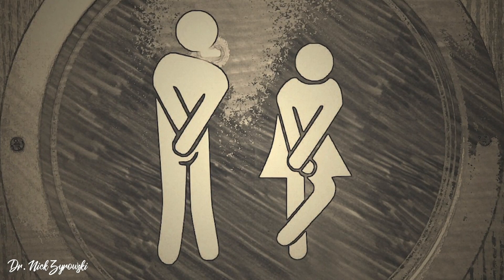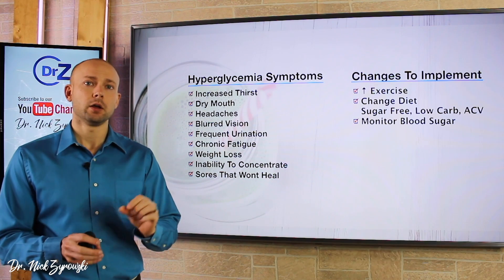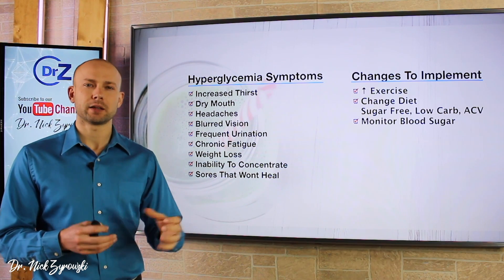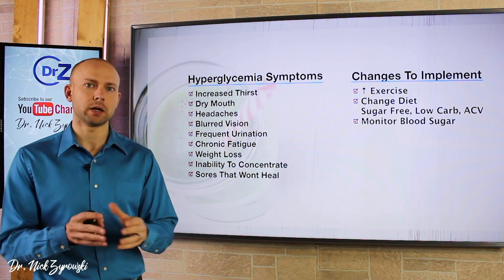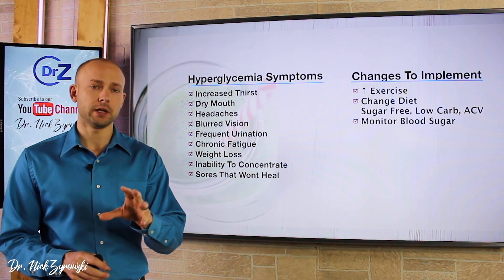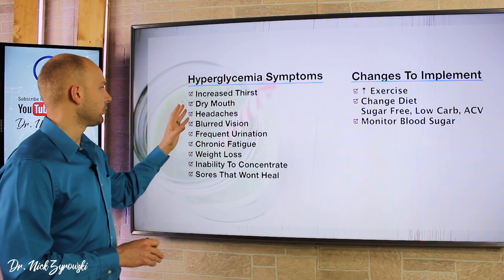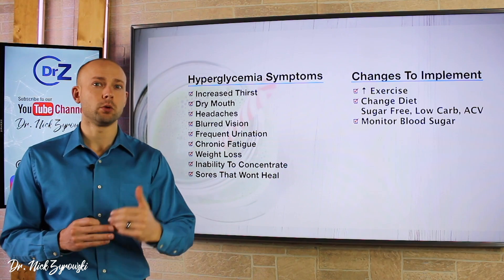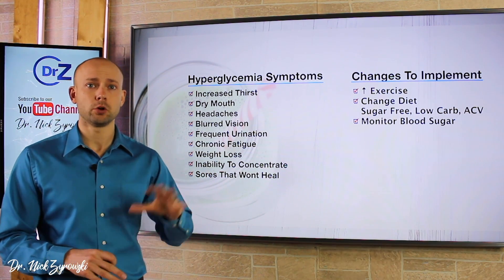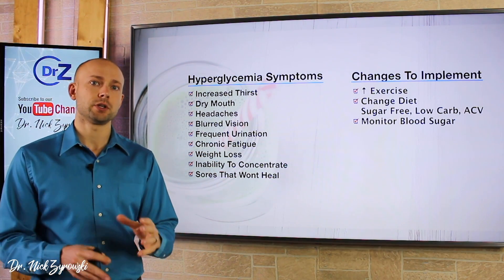Frequent urination — you're running to the bathroom all day and also up all night. If this is a problem for you, I would correlate it to your diet: did you eat a lot of carbohydrates or sugar? Sometimes people go in and out of these different symptoms, so try to correlate symptoms to the way you're eating. Also note that mineral deficiencies — like potassium or magnesium — can cause some of these symptoms too, so we want to rule out electrolyte deficiency as well.